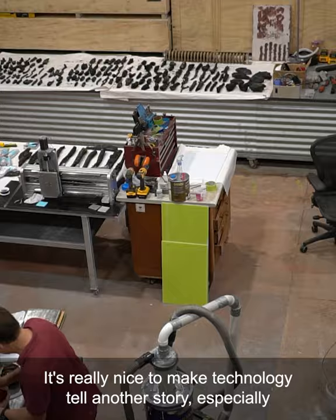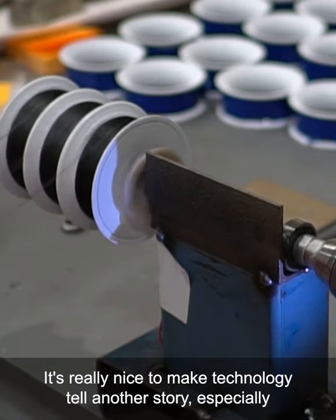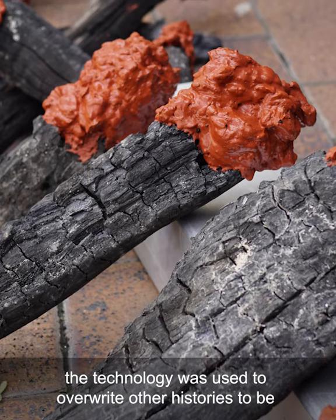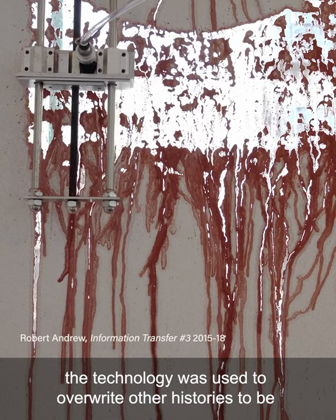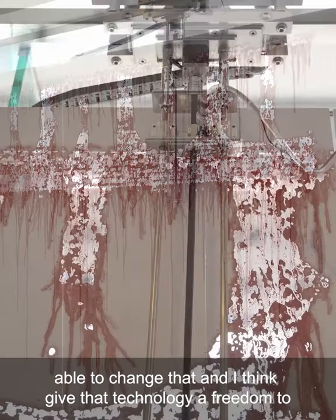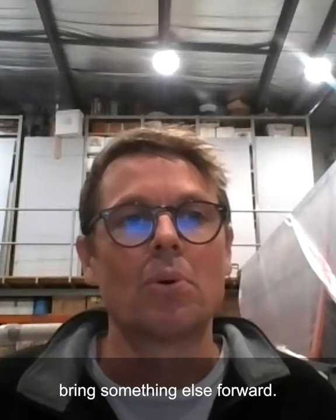It's really nice to make technology tell another story, especially when it's my family history, Indigenous history — and some of the technology was used to overwrite other histories. To be able to change that and give that technology the freedom to bring something else forward.